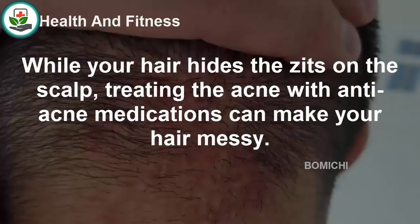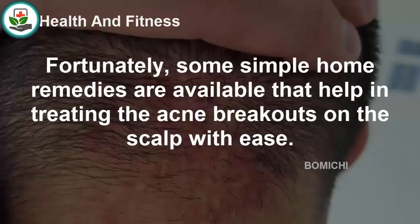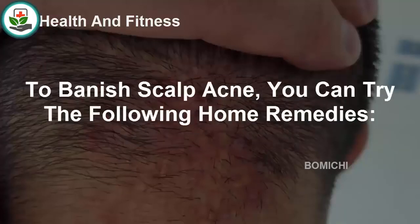While your hair hides zits on the scalp, treating the acne with anti-acne medications can make your hair messy. Fortunately, some simple home remedies are available that help in treating the acne breakouts on the scalp with ease. To banish scalp acne, you can try the following home remedies.